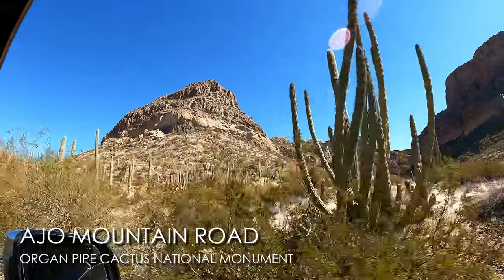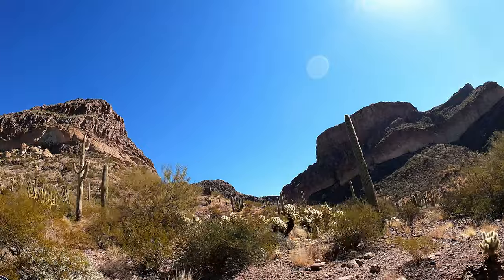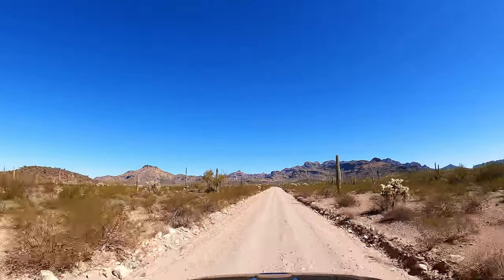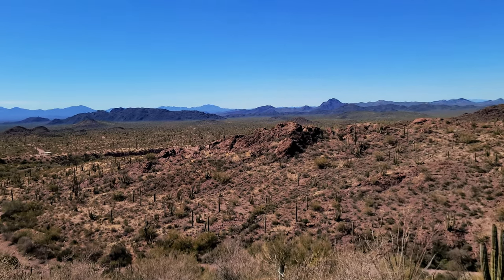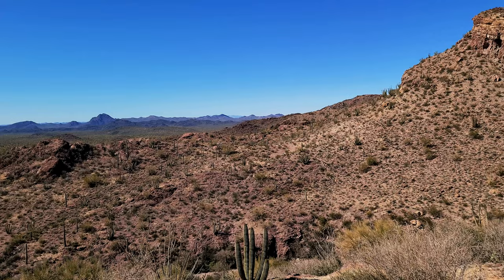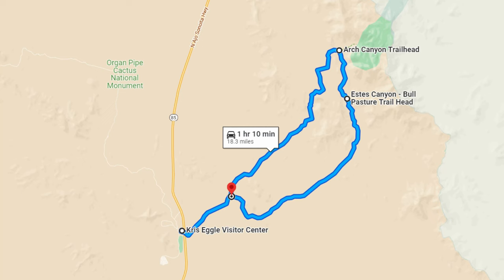We crossed the main highway and are on the Ajo Mountain Road in Organ Pipe — going to do a quick hike to an arch. All the roads in the park are gravel, pretty rocky and bumpy. The rangers recommended a high clearance vehicle, so we're glad we're in our Jeep. This road is really pretty, surrounded by cactus and mountains. The deeper we get, the more organ pipe cactus we see all over the mountain. I highly recommend doing this loop drive — it's about 21 miles and one-way.